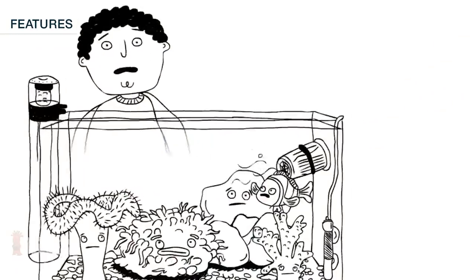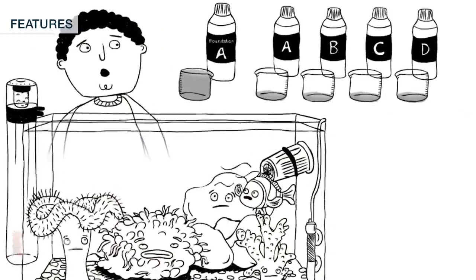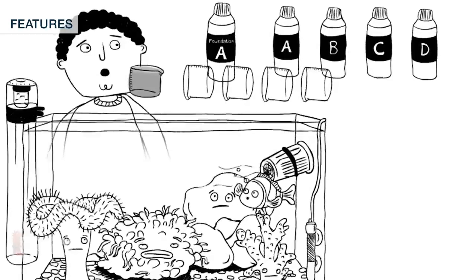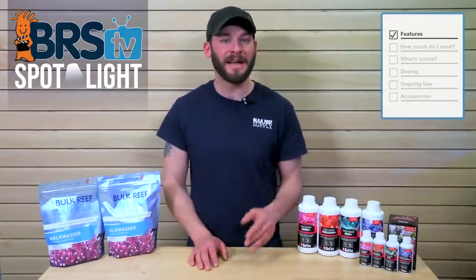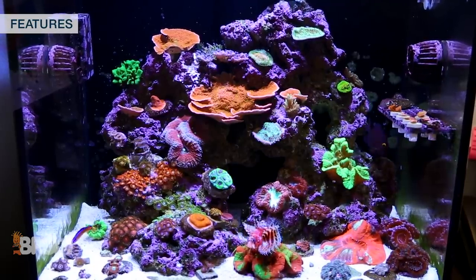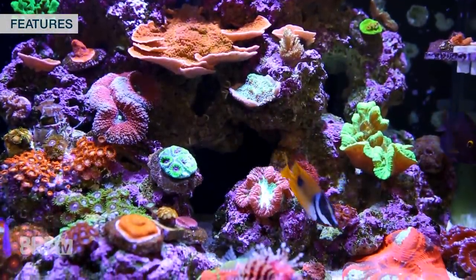Since Red Sea has tied the trace elements to the calcium consumption in the tank, we can easily adapt this approach to the dosage of kalkwasser based on how much fully saturated kalk you use in a single day. This approach makes a lot of sense because presumably corals are consuming trace, minor, and major elements in very similar ratios to each other, which means you should be able to more accurately match your specific tank demands as opposed to other all-in-one supplements.